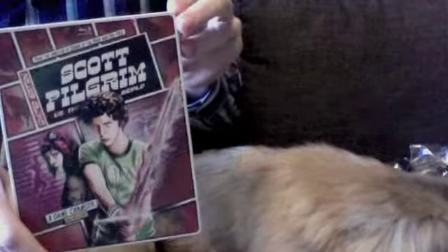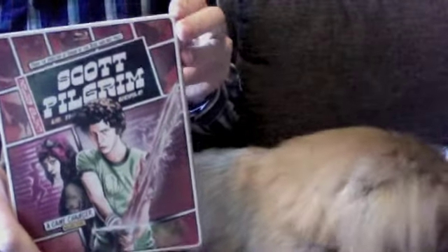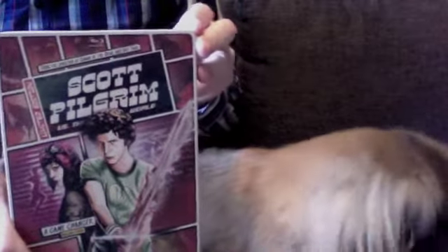I could have actually picked up Scott Pilgrim quite cheap locally, but it was just the regular version. I wanted the Steelbook. This wasn't too expensive either — they've come out at a reasonable price, these Steelbooks.